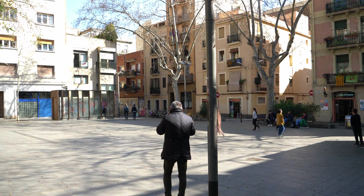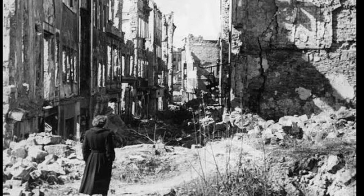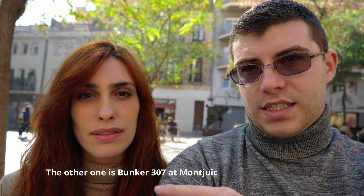We're in Plaza del Diamante. This is a famous square because there was a book written about it by Mercè Rodoreda, translated into 20 languages. It was about the civil war and a woman who lived through very hard and difficult times. In Plaza del Diamante there is also a hidden spot that not a lot of people know about — it is a civil war bunker. During the war, when Franco's allies and Mussolini were attacking the city, the neighborhood people built bunkers across all of Barcelona. One of them is here in Gracia, in this plaza.